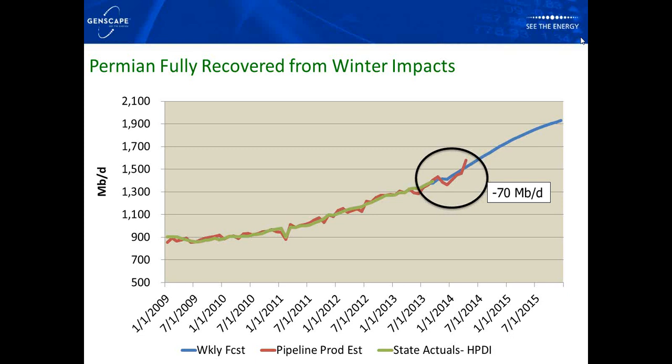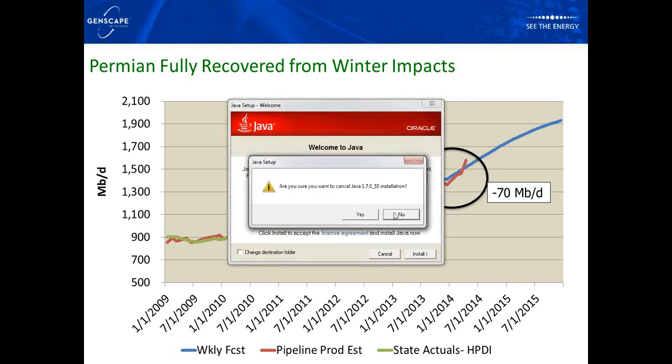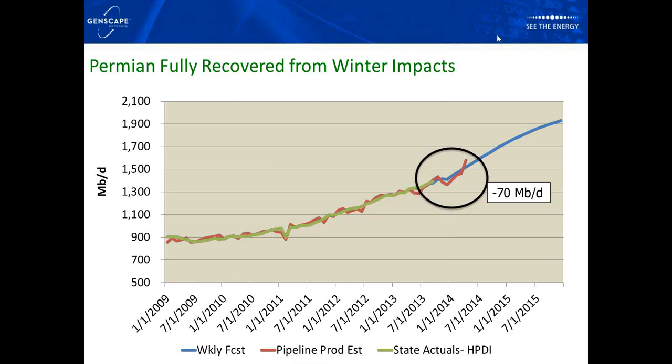As I was saying, we did see that 70,000 barrel-a-day drop in production over the winter months, and then a significant surge in production moving into April. Permian production is currently at about 1.5 million barrels a day, and we're predicting production to climb to over 1.9 million barrels a day by the end of 2015 — a pretty significant increase.